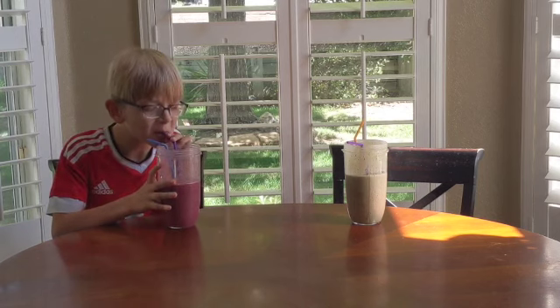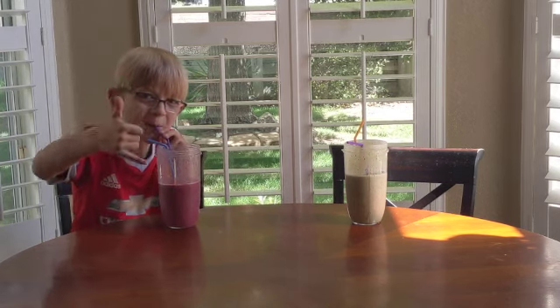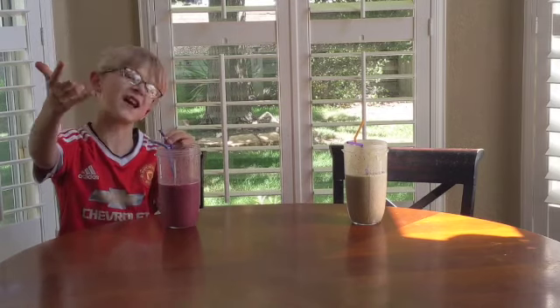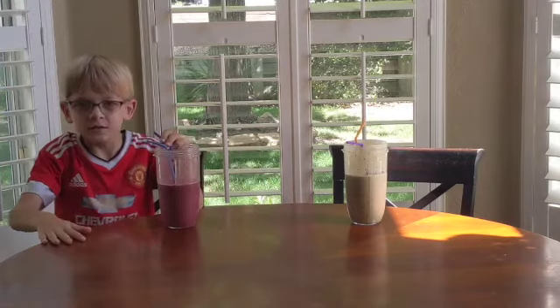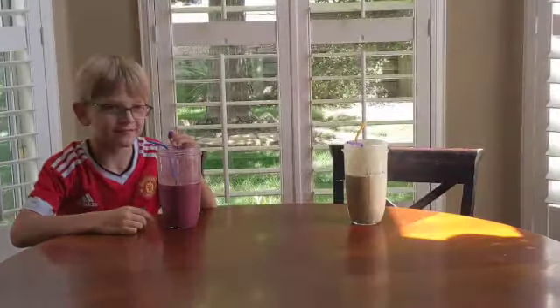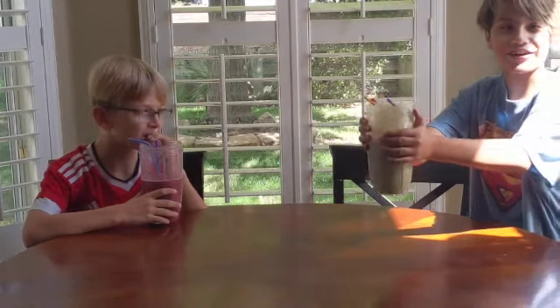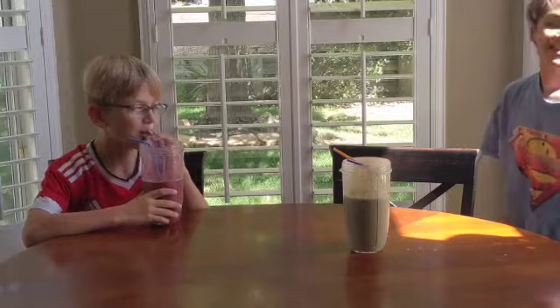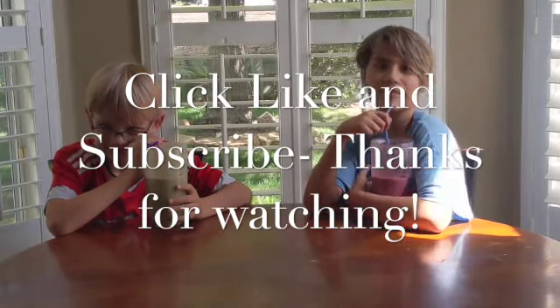Trenton, what do you think of your brother's? While he's washing his mouth out. Do you love it? Who do you like best? Tyler's! I agree, I like mine more. This will go burning in a trash can. We're gonna enjoy our smoothies now. Thanks for watching, bye.